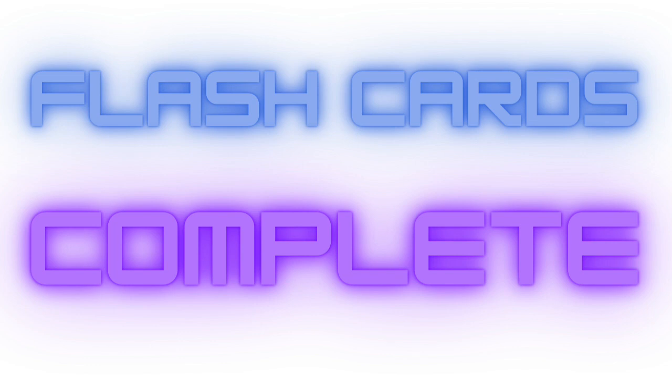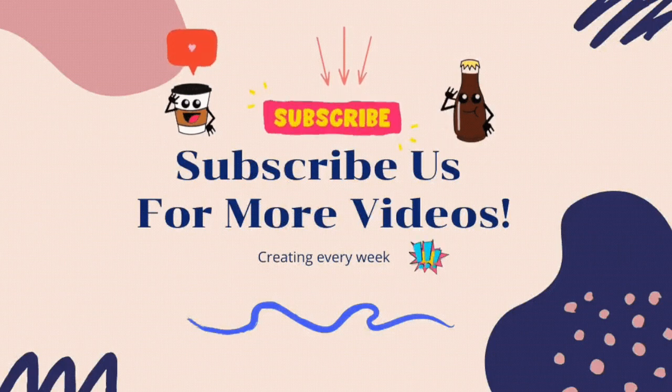Flash cards complete. Great job. Bye. Remember to subscribe us for more wonderful videos. Thank you.